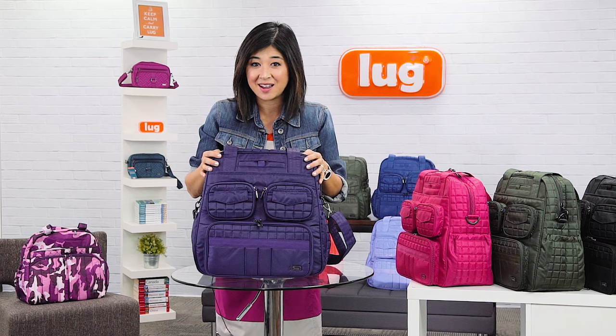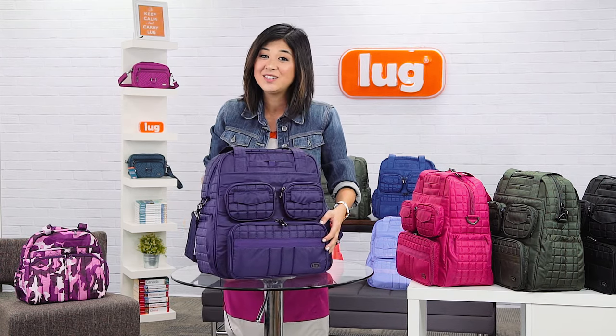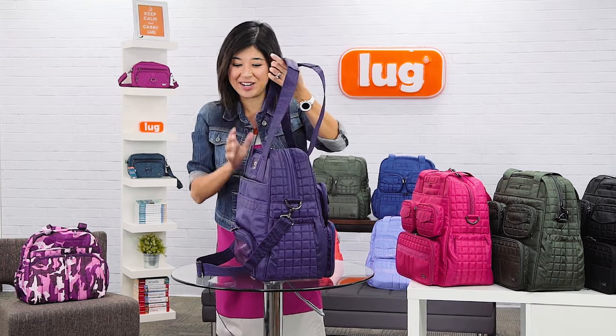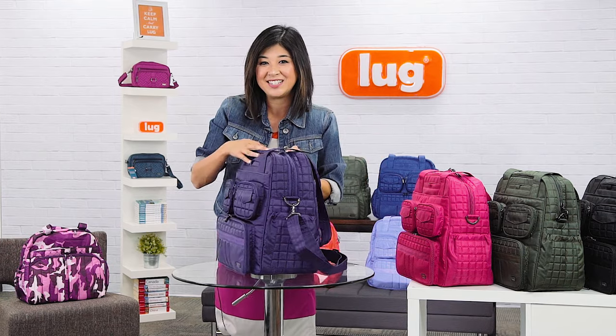It's a great north-south design, which makes it easy to carry. There's pockets and details all the way around the bag. Lug is known for 360 degrees of organization all the way around the bag, so you can get to things without even having to get into the main interior.